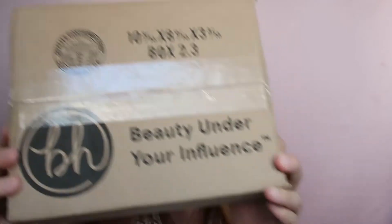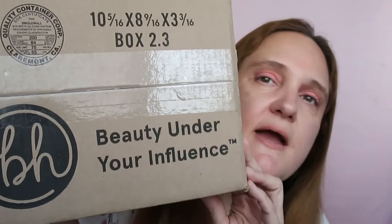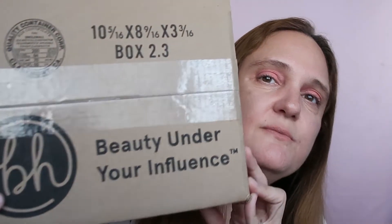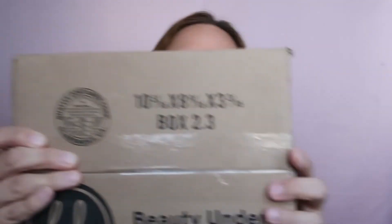Hi guys, this is Carrie, welcome to another video and another haul from BH Cosmetics. This is my first ever order directly from BH Cosmetics and I had a very pleasant experience — it arrived relatively quickly. As you can see I haven't opened it yet, so we have to open it together.